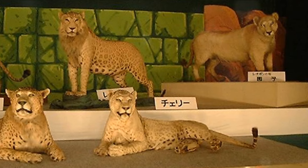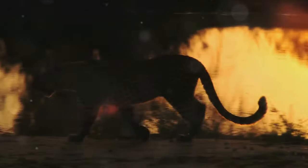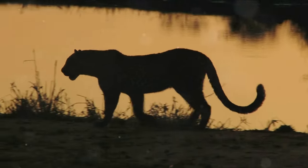Now imagine a lion with leopard spots and a love for climbing. That's the leopon, a rare mix of grace and power. They've got the strength of a lion and the agility of a leopard, making them one of the most unique hybrids in the world.